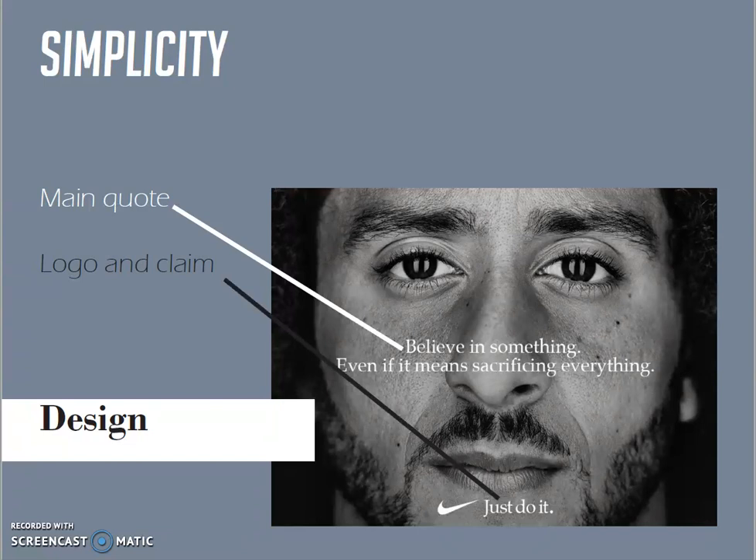"Believing something, even if it means sacrificing everything," right in the center, with the logo and claim on the bottom center of the picture.